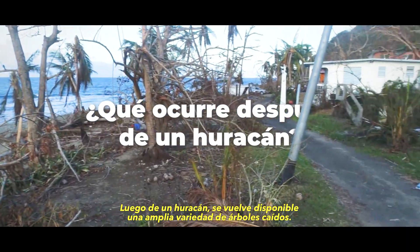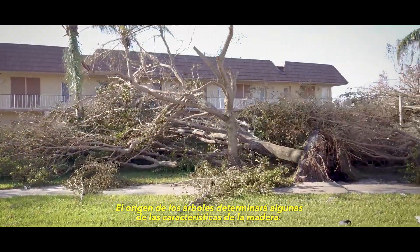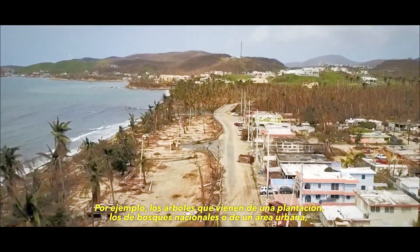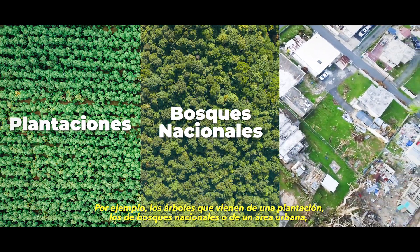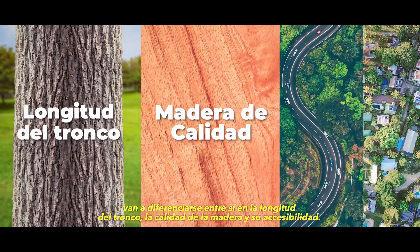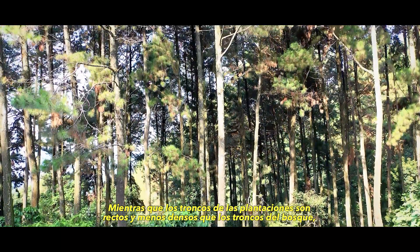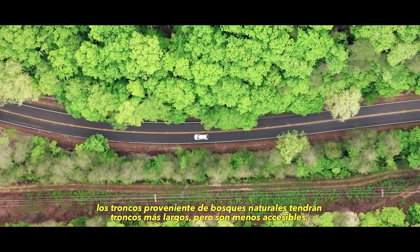After a hurricane event, a wide variety of downed trees become available. The origin of the tree will determine some of the log's characteristics. Trees sourced from a plantation, natural forest, or an urban area will differ in trunk length, wood quality, and accessibility. While plantation logs are straight and less dense, natural forest logs will have longer trunks but are less accessible.